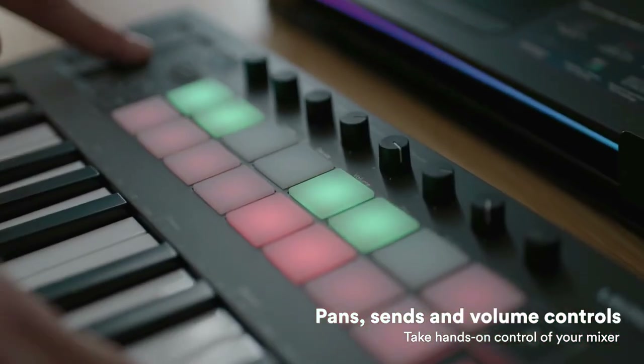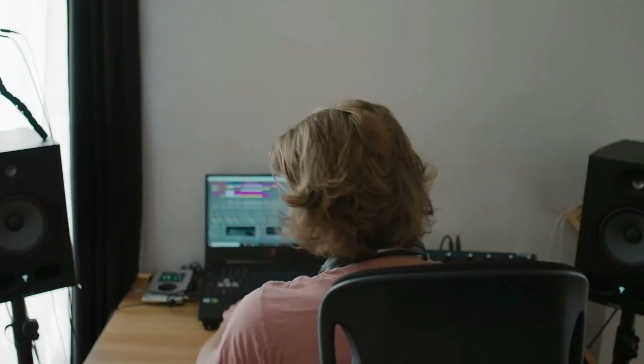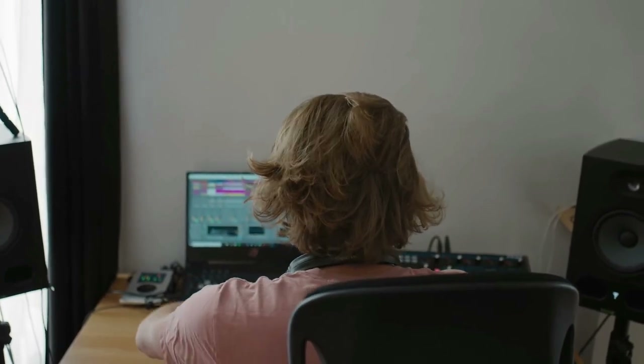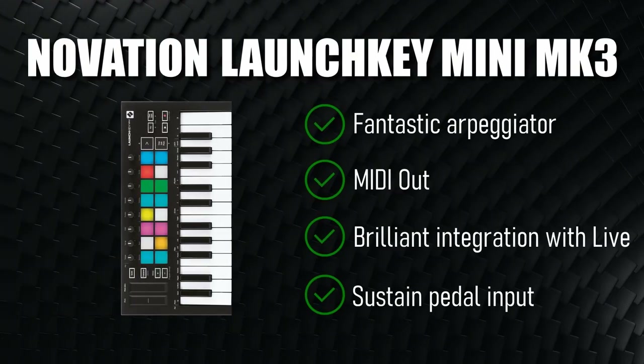There's also a great deal of sweetening software bundle included. Of course, the Launchkey Mini MK3 isn't exclusive to Ableton, as it plays perfectly nicely with other DAWs too. But if you're a Live user, it undoubtedly represents the best solution at this price point.